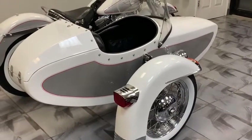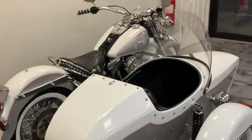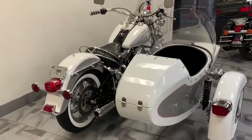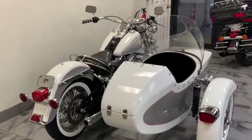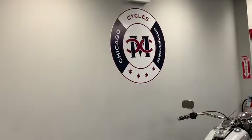This is the ride for you, guys. Do not miss out on this. Come on down to Chicago Cycles — our sidecars never last long. We find the ones you're looking for. Get down here ASAP, call today: 708-397-5151. Tell them Big Ed sent you. Don't wait, because this isn't going to last. Chicago Cycles and Motorsports.